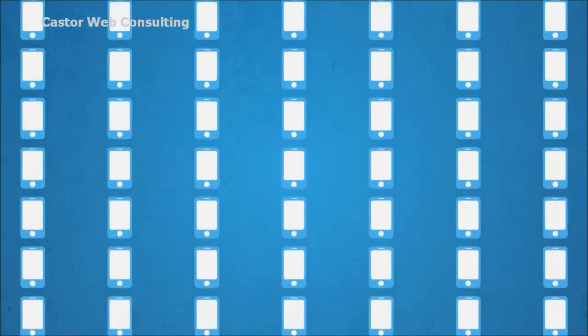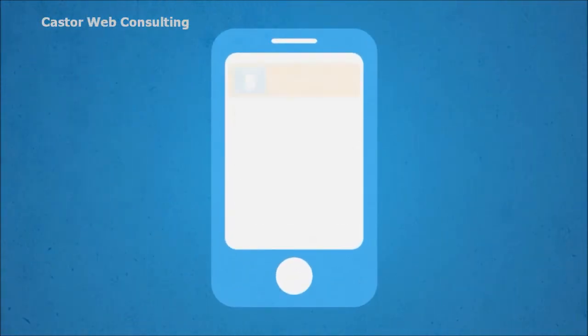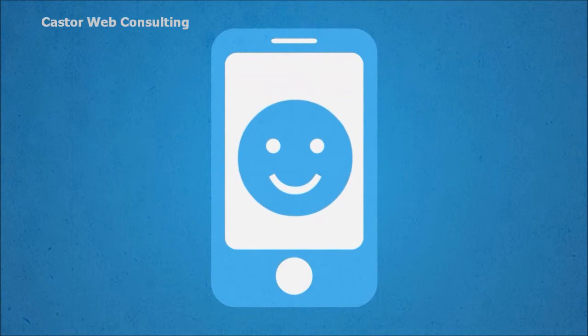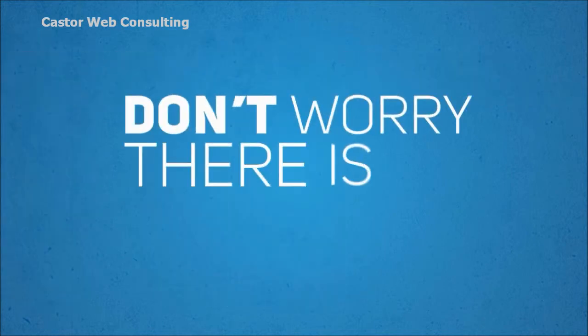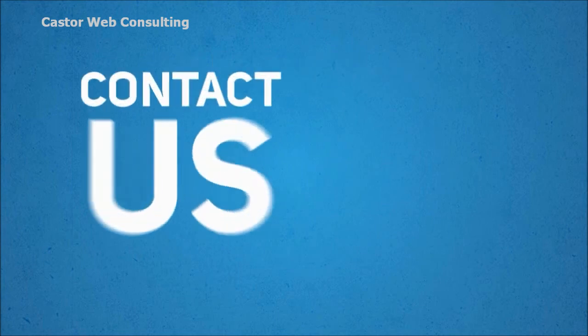Think millions of potential customers. So contact us today. We will put together a sample site so you can see for yourself how a mobile-optimized version of your website will truly help your business and your customers. And don't worry — there is no obligation whatsoever. Contact us and request your free sample mobile website right now.